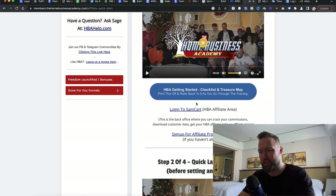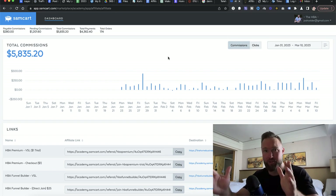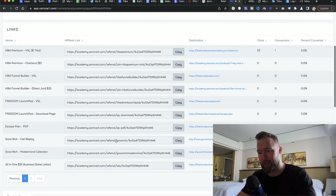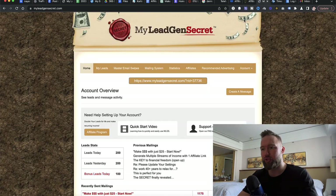Once you sign up and log into your SamCart, you're going to click here to sign up, then click here to log in. Once you log in, it takes you to this page — the same page you saw at the beginning of this video — which shows your total commissions for sales within HBA. You have all your affiliate links right here. We're going to take note of this specific affiliate link, which is the all-in-one $25 business affiliate link. Once your affiliate account is set up and your HBA account is created, we are ready for the next step: getting a subscription to My Lead Gen Secret.